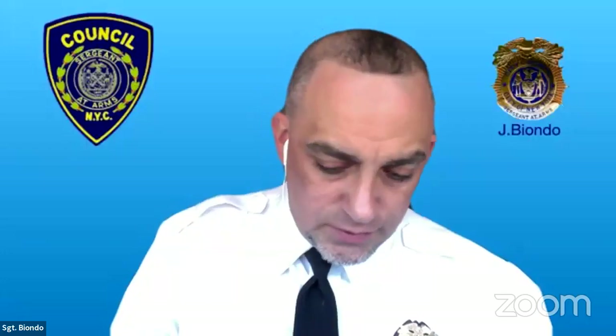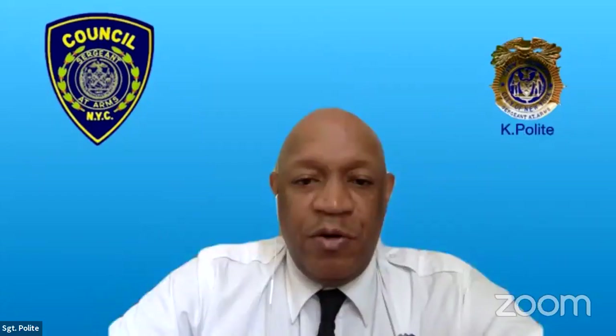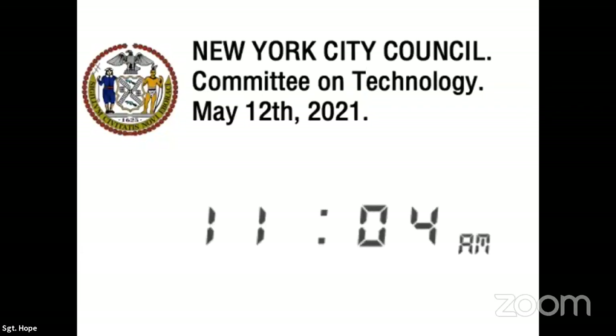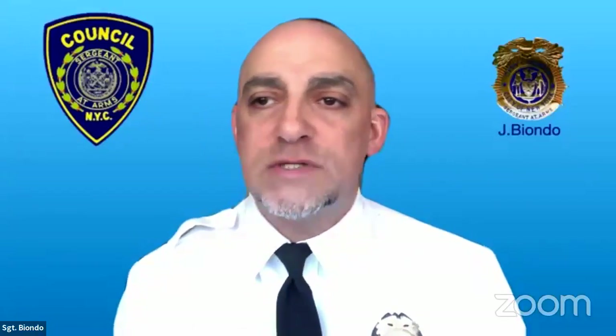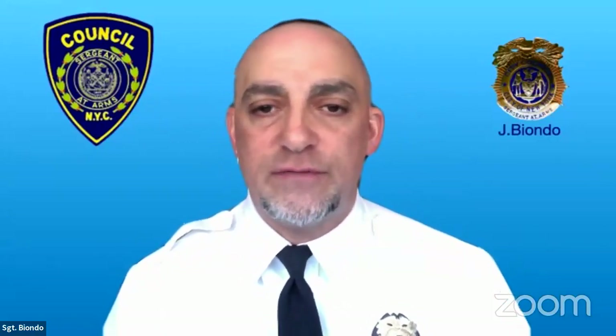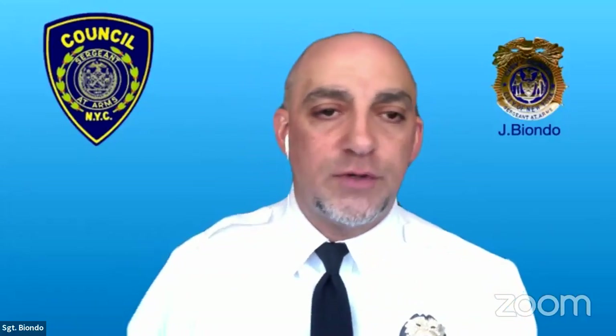We're live. All sergeants, would you please start your recordings? PC recording all set. All rolling. Backup is rolling. Good morning, everyone, and welcome to today's New York City Council hearing for the Committee on Technology. At this time, would all panelists please turn on their video for verification purposes? To minimize disruptions, please place all electronic devices to vibrate or silent mode. Thank you for your cooperation, Chair Holden. We are ready to begin.